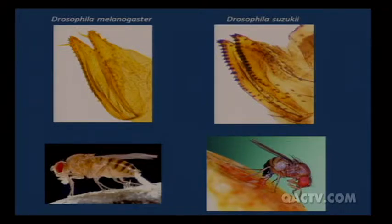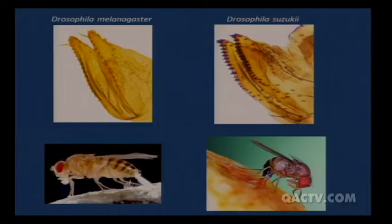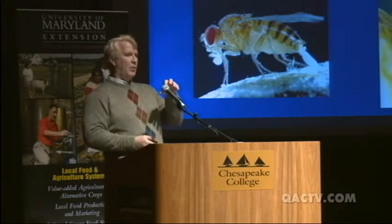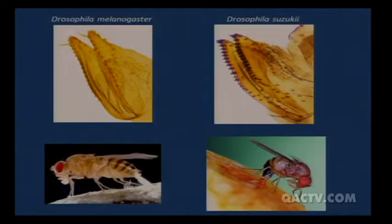You can see the female taking her ovipositor and making a saw mark into the fruit. This fruit is not ripened yet. All other Drosophila flies cannot penetrate hard fruit — they can only lay eggs on the surface of rotted fruit. But the spotted wing female can cut into fruit that's just starting to ripen. With blackberries, for instance, she'd start laying eggs when they just started to turn red, well before they had any ripeness.